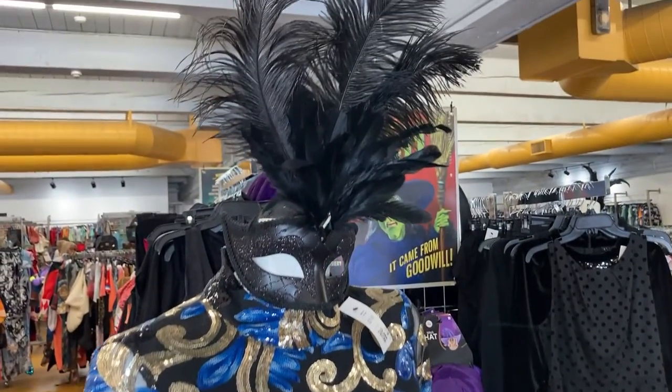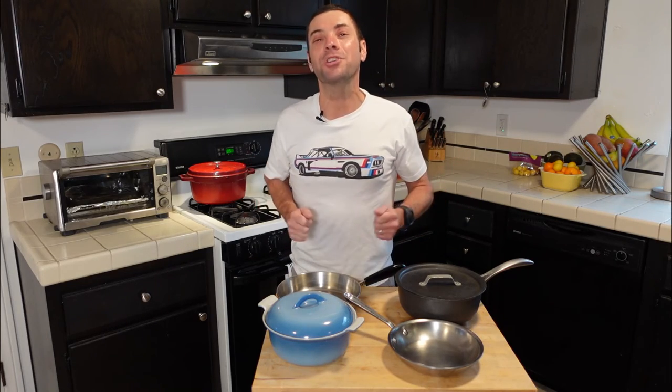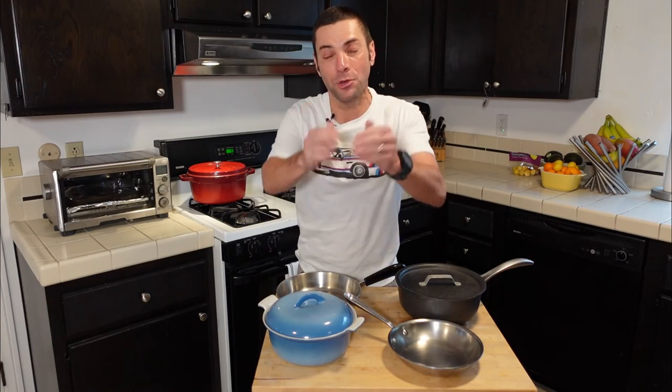So there you go — those are my tips on what you should be looking for at the thrift store and what you should probably be avoiding. I really hope this helps. I'd love to hear from you — what tips do you have when shopping at the thrift store, whether it's for cookware or even clothes? As always, thank you for watching and thank you for subscribing. If you are new to the channel, welcome to my kitchen — I am so glad you are here. Until next time, I hope you want to cook.